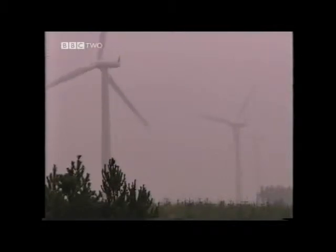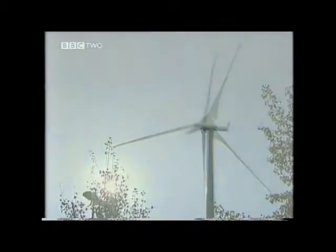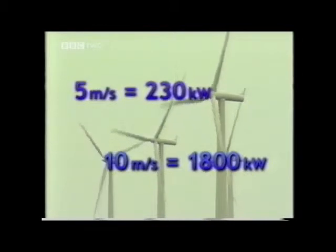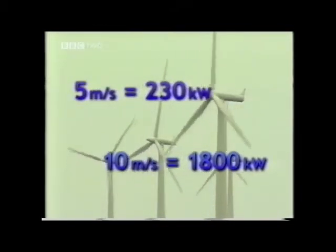One unique characteristic of wind-generated electricity is its variability. One day it's windy, another day it isn't, so the amount of electricity produced varies. When the wind speed at Blacklaw is 5 metres per second, each turbine gives 230 kilowatts of power. But when it doubles to 10 metres per second, they each produce 1,800 kilowatts of power — eight times as much.